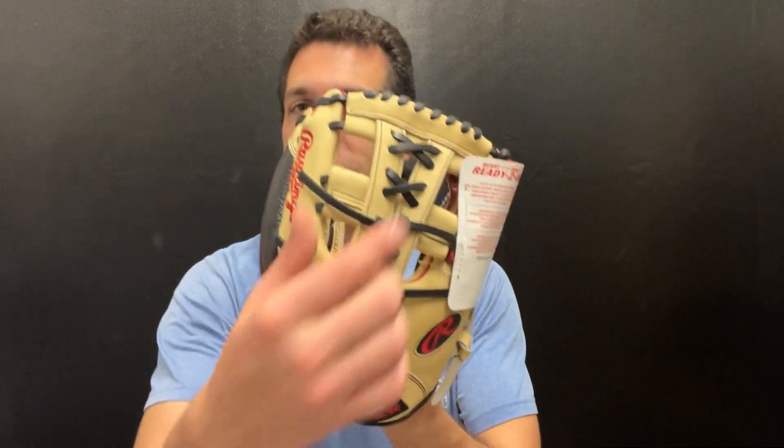Mad Max here, live from Closeout Bats. Today I'm talking about Rawlings gloves for 2024. Right here I have their new one — this is the Heart of the Hide 11.5, featuring that single post with a lace to it.